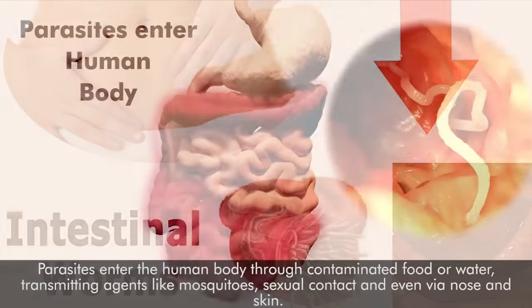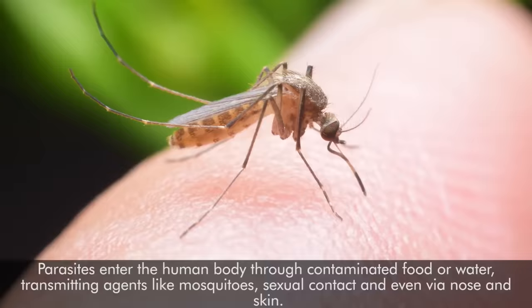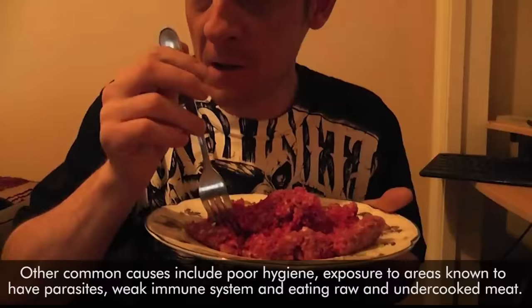Parasites enter the human body through contaminated food or water, transmitting agents like mosquitoes, sexual contact, or even via nose and skin. Other common causes include poor hygiene, exposure to areas known to have parasites, weak immune system, and eating raw and undercooked meat.